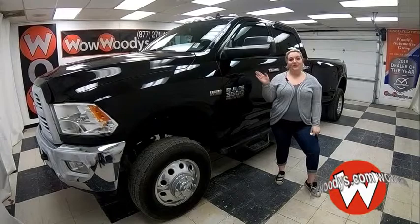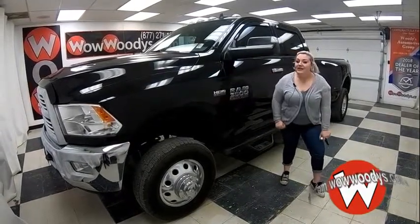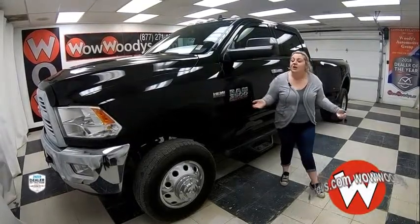Hey guys, Mackenzie here at Woody's Audemoto Group in Chillicothe, Missouri — the highest-rated dealership in middle America and dealer of the year for the past three years. You can find out why at over10000reviews.com.